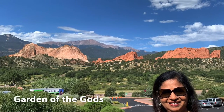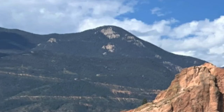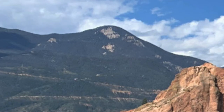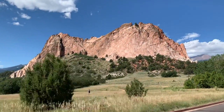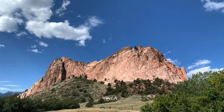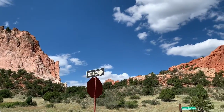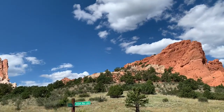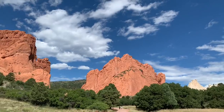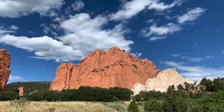In 1859, when a surveyor named Rafas Kable first saw this 300-feet rock formation jetting into the sky, he called it a garden fit for the gods. And from there, the name Garden of the Gods has come. The garden's red rock formations were created during geological upheaval millions of years back.